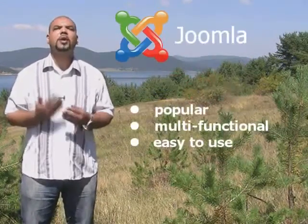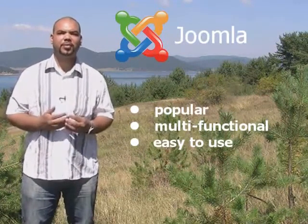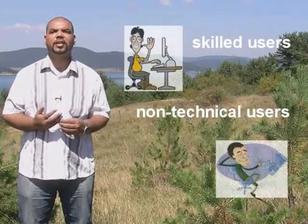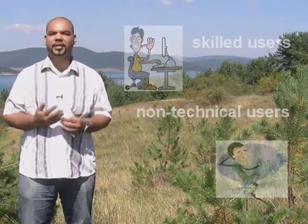This plan is designed to accommodate your Joomla-based website. With this plan, you can set up and launch websites based on one of the most popular, multifunctional and easy-to-use content management systems on the web. For those of you who are unfamiliar with Joomla, it is a versatile, free website builder, so skilled and non-skilled technical users can create their own unique personal or business website.